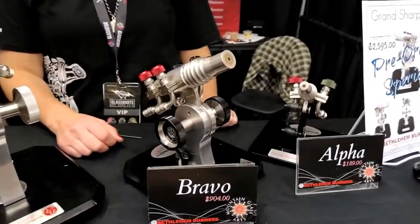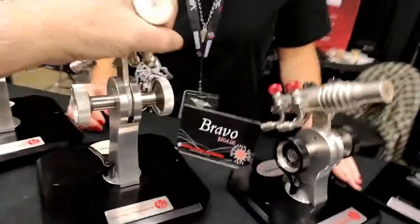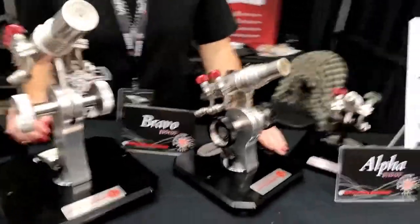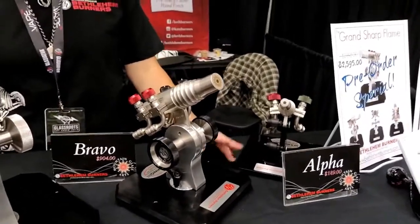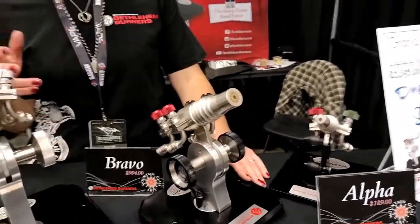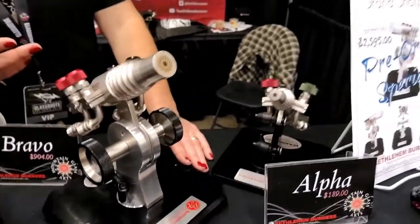Oh absolutely — the Bravo and the Alpha. Those are the ones. Some find this almost too intimidating. The Bravo is an excellent torch for just about anybody who's a lamp worker at all — it doesn't matter if you're a beginner or an expert. It provides you with all that fuel mixture range. It's also much more reasonably priced, around a thousand dollars.